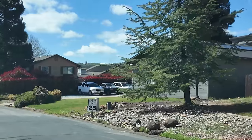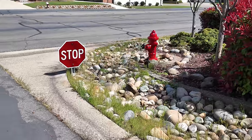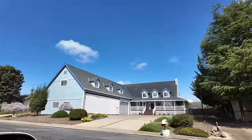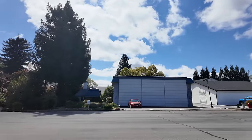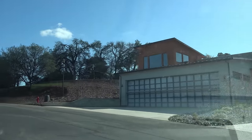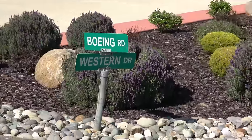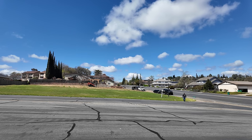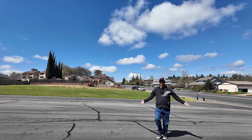Have you ever seen a speed limit sign or a stop sign that's less than three feet off the ground? Some of the houses here have unusually large garage doors. All of the street names seem to have an aviation theme. And why are the streets so wide?